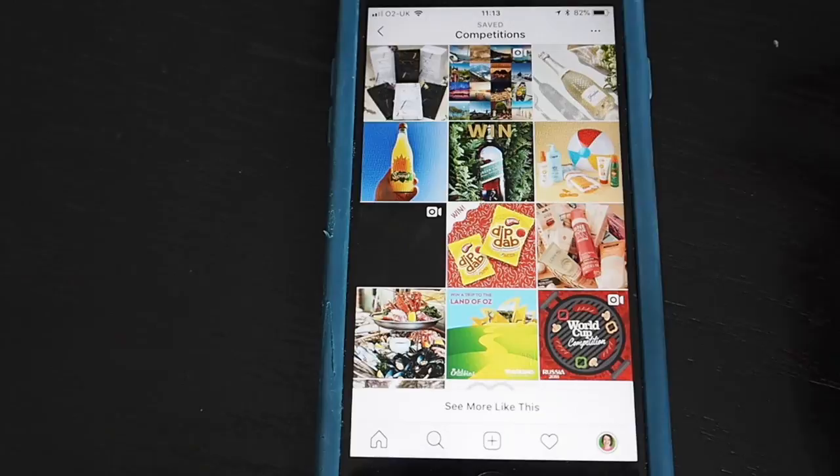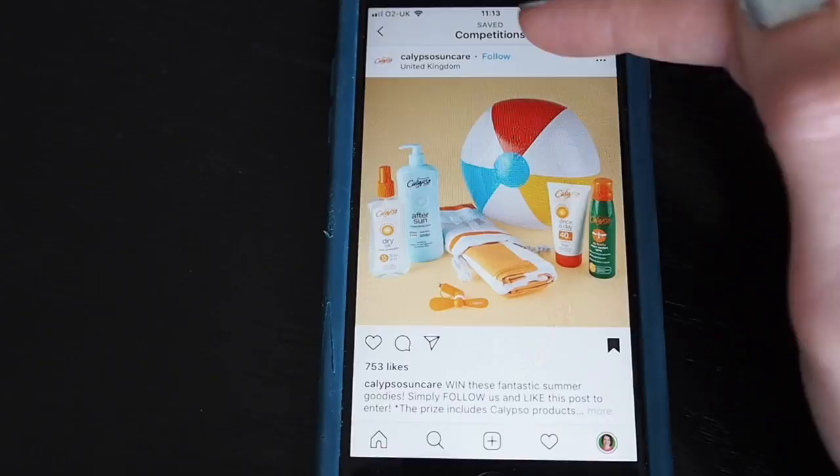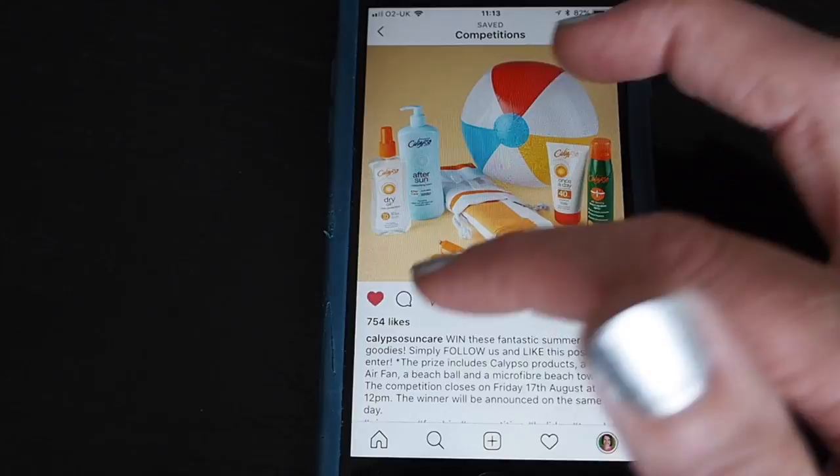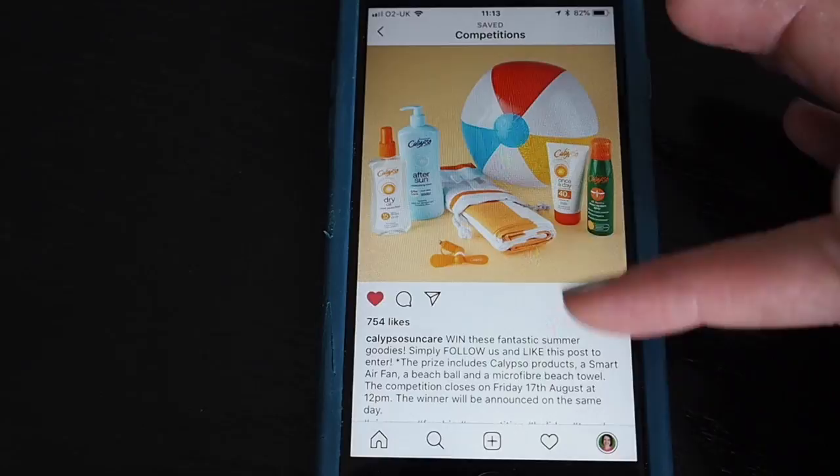The next one is to like and follow. This one is Calypso Suncare, which I've saved here. I can just tap to follow them and if I want to like the post I can do two things — I can either tap the heart, or I could just double-tap on the photo.